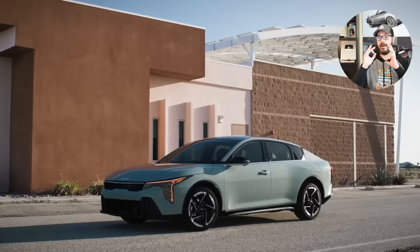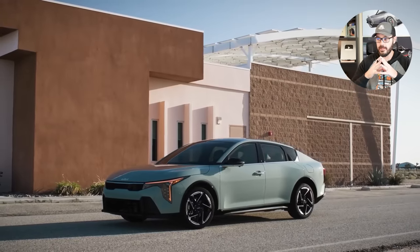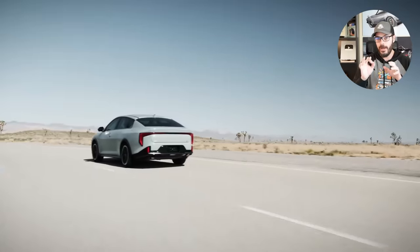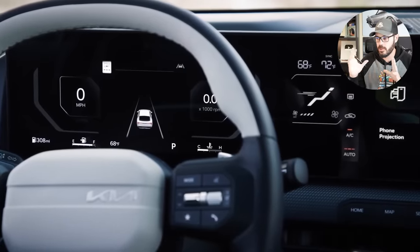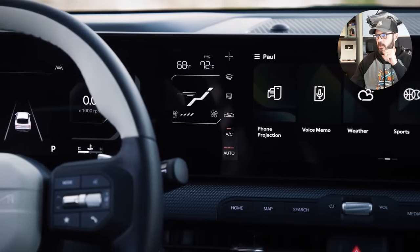Kia just keeps crushing their designs, and here we have a 2025 Kia K4 — it replaces the Forte. In this video we're going to check out this stunning design, and I'm also going to put some different wheels on it just to show you what wheels can do to a car design. But before jumping into Photoshop, let's have a look at some of the spec and tech from Car and Driver.